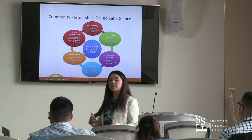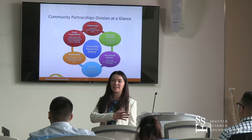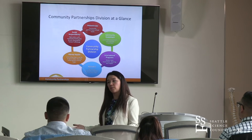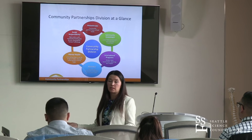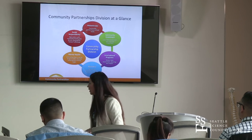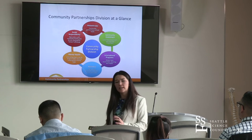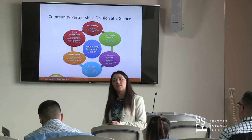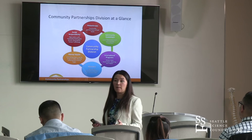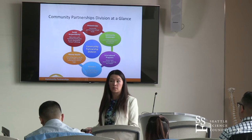Another area is our mental health initiative — Providence has been involved in mental health since the days the Sisters arrived to the Northwest, but has become more involved more recently. Lastly is our social responsibility, which includes human trafficking and environmental stewardship, making sure we're thoughtful about our carbon footprints and being good stewards of our resources.